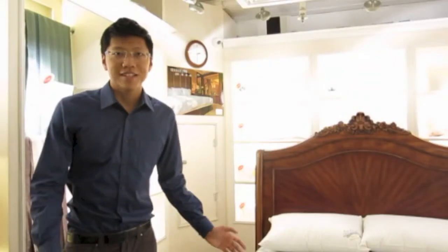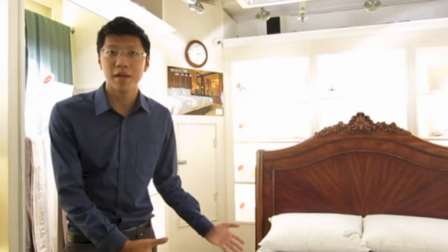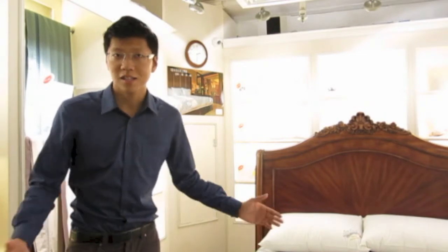So all in all, to select the correct size pillow, it really depends on the size of your bed. The bigger your bed, the longer the pillow.